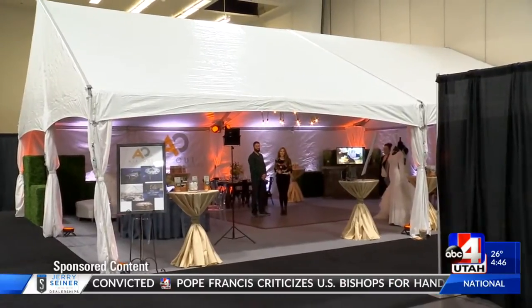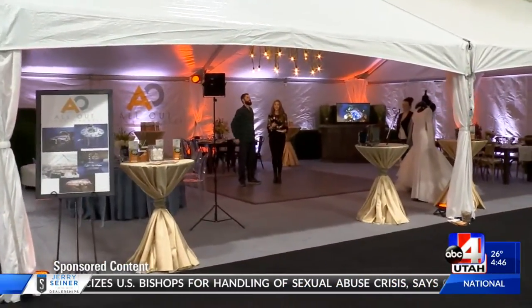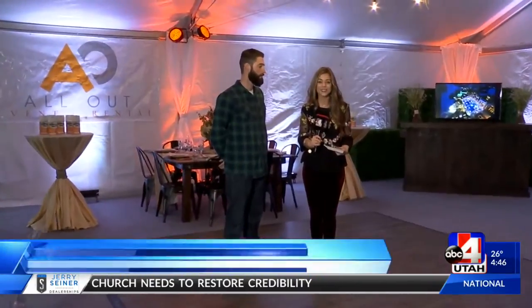Planning a wedding can be anything but blissful. But I'm so glad to be here with a few vendors who are here to make everything a little bit easier. This is just a handful of the 120 different vendors who are here at the Original Bridal Showcase.